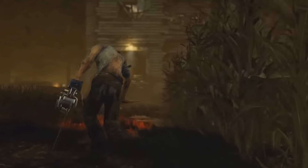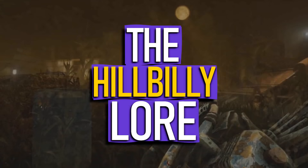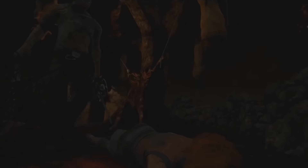What's up guys, singleplayer Nacho here. Today we have a very creepy video planned. We have the origins and backstory of the Hillbilly in Dead by Daylight — disfigured, abandoned, and hidden away.